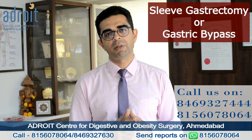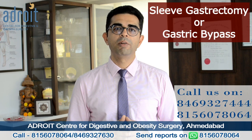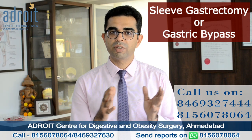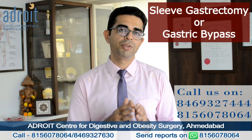Each one of them has their own advantages and disadvantages. In this video I will be discussing the benefits and disadvantages of each procedure so that at the end of the video you are well equipped to make a better decision for yourself.